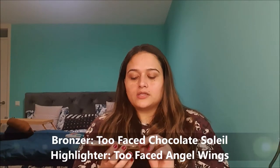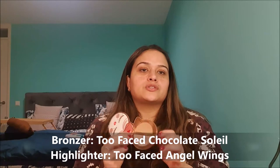For bronzer and highlighter, I decided to stick with the same Two Faced duo — the Chocolate Soleil bronzer just works perfectly in the winter months, and I wanted to continue expanding the pan before moving these out. The bronzer is also part of my project pan, so my focus is to hit pan on it. The bronzer and highlighter from Two Faced are staying for this month.